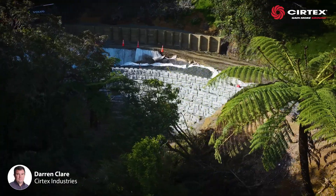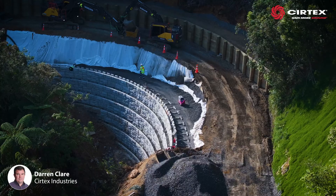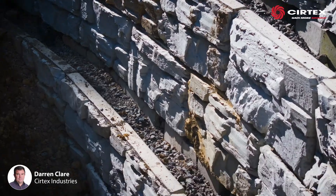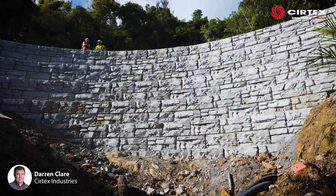Once the initial debris was removed, a new timber pole wall with armour flow protected the upper slope so excess paths could be cut into the lower slope. The first row of blocks were placed on a level concrete pad and bedded 300mm into the founding layer of bedrock.